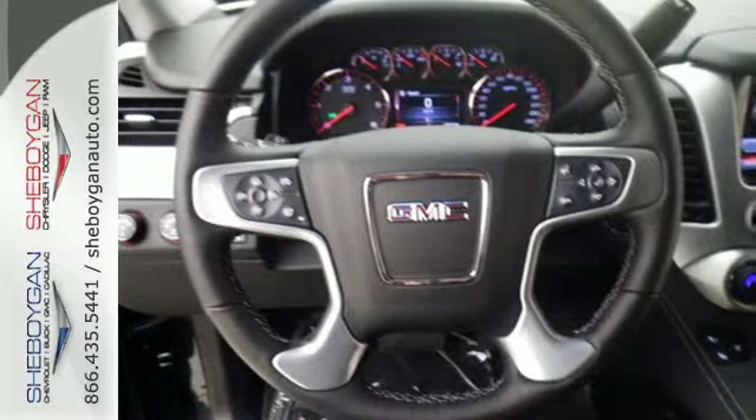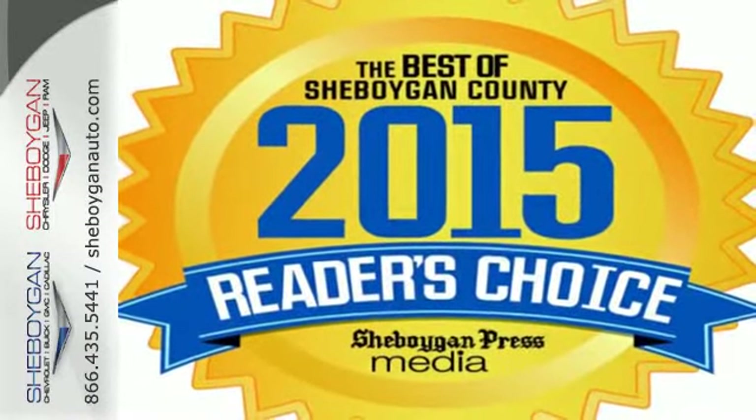The best ability for your next vehicle is capability. Come get it in this Yukon XL.